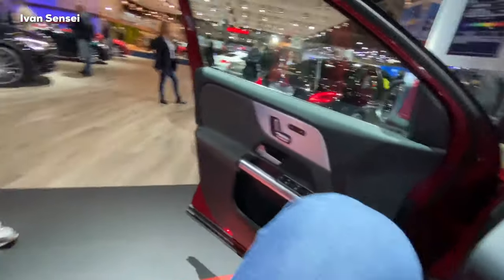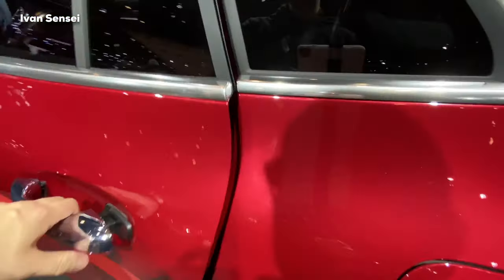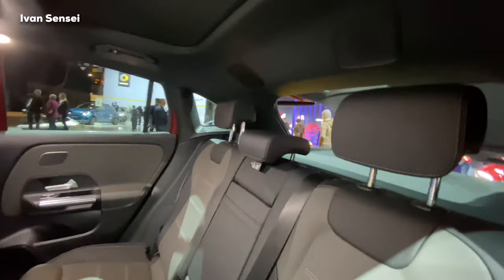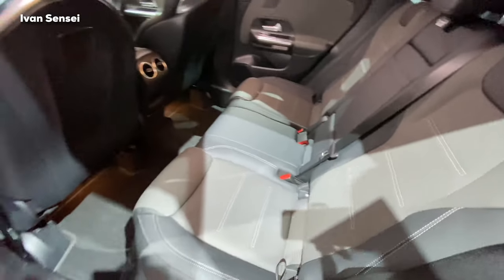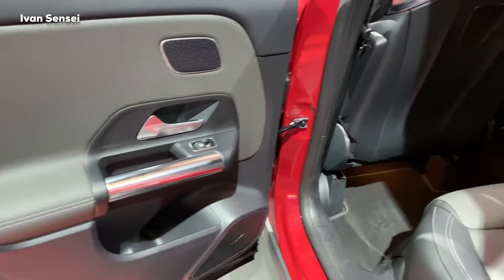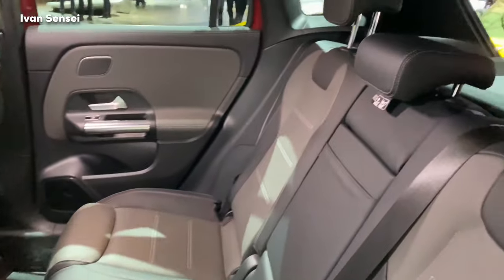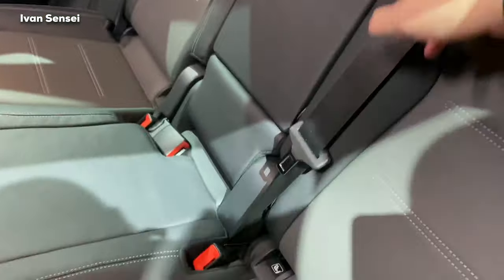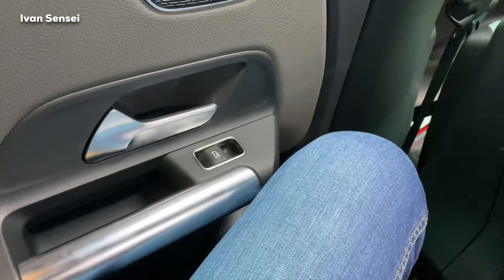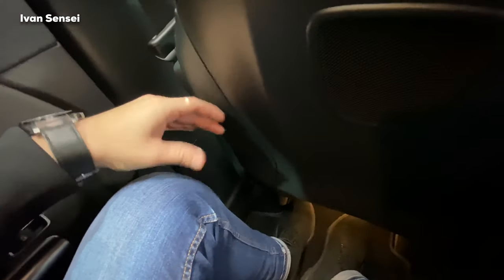Now let's check the rear seats. I've set the front seat as I would normally drive, and there's quite good space back here. The rear seats have nice support. There is an optional Burmester sound system. The car is very practical — you can put kids in the rear and still have enough boot space for a trolley. As an adult, I have quite enough space back here.